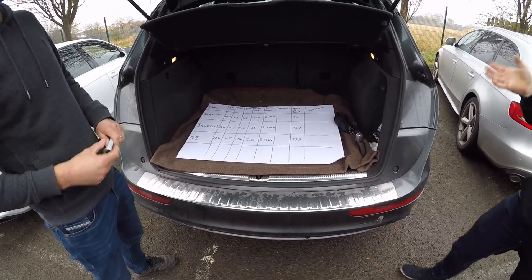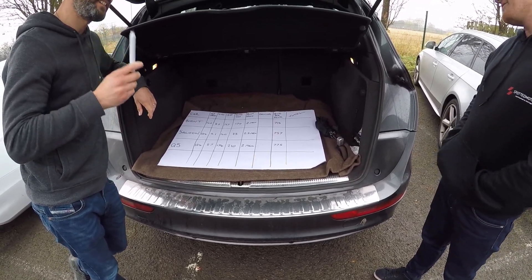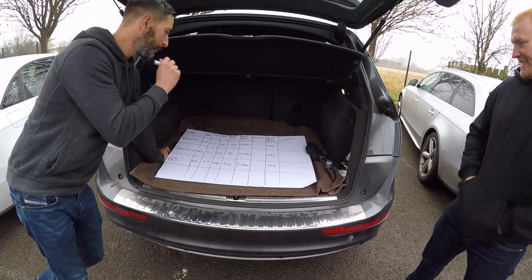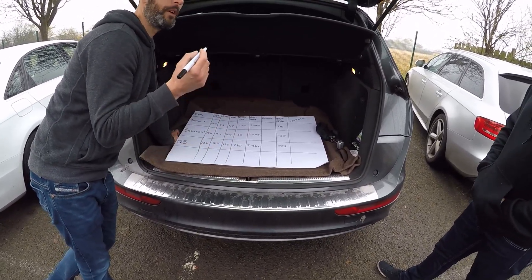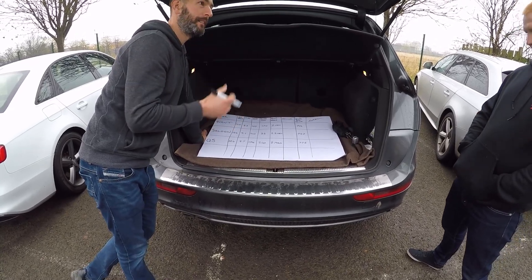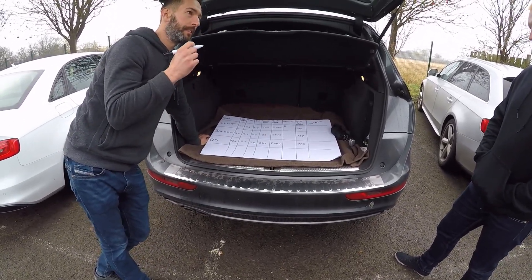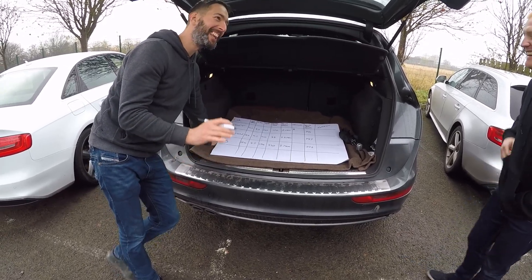So, the Avant — I'm going to score it out of 10. I'll give the Avant an 8, because there's nothing I can knock on it — it's a great car. I'm not a massive estate fan, so that's the only reason I'm knocking it down. If I was going to buy one, I'd buy a saloon. The saloon — I love a saloon. I think it looks fantastic, it drives fantastic. I'm going to give it a 10. I love it that much.